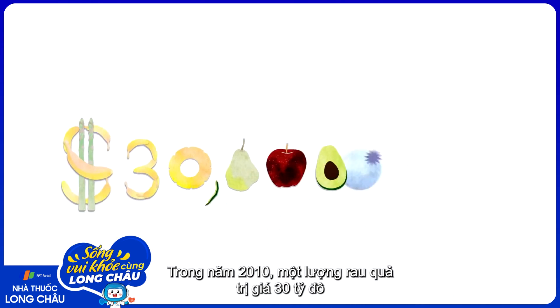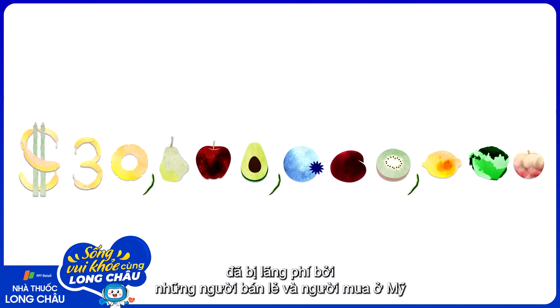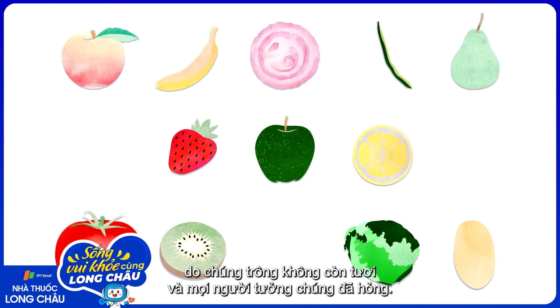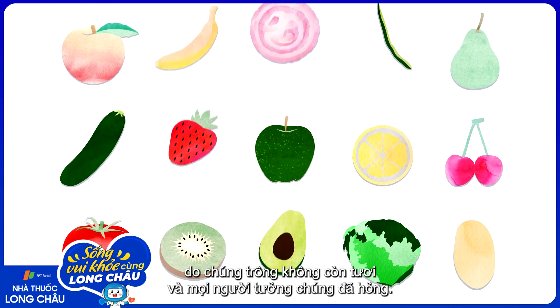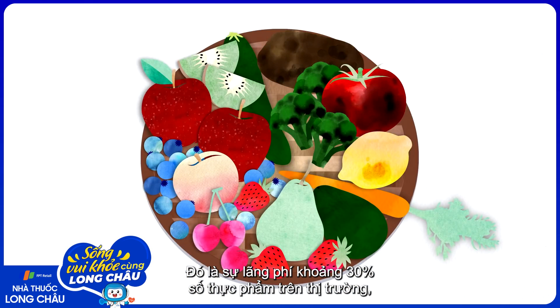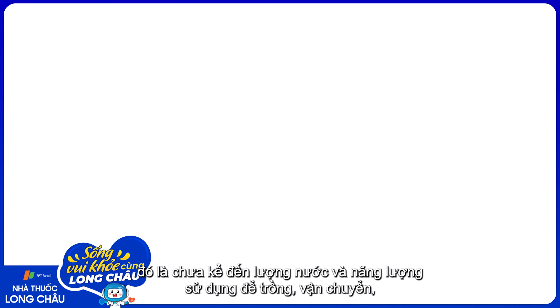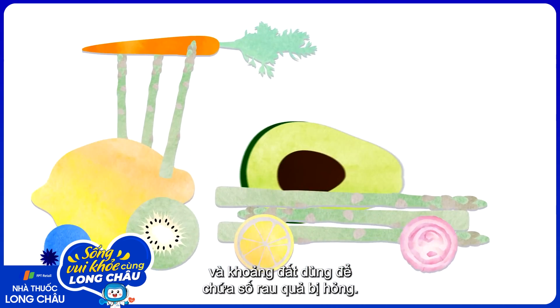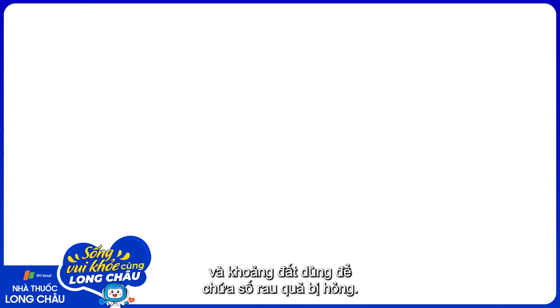In 2010, 30 billion dollars' worth of fruits and vegetables were wasted by American retailers and shoppers, in part because of cosmetic problems and perceived spoilage. That's a poor use of about 30% of the produce on the market, not to mention the water and energy required to grow and transport it, and the landfill space getting used up by rotting fruit.